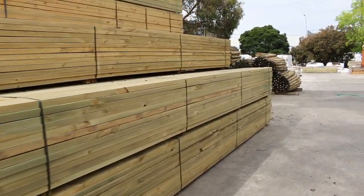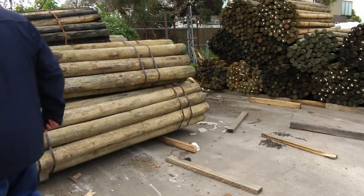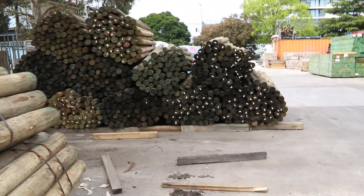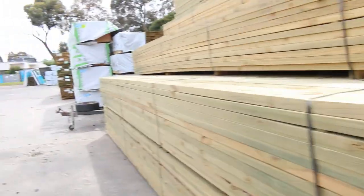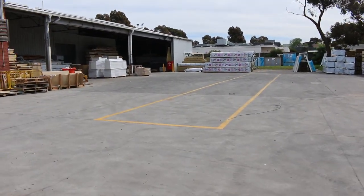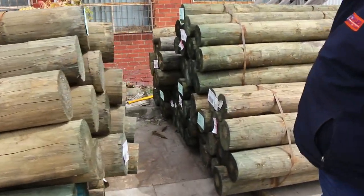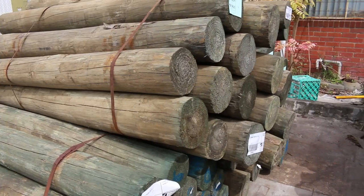We've got some more poles to look at — some nice big ones here guys, three metre lengths. These ones are the 150 to 175mm 3.0s and I think there's five packs in that size. There's also another heap of the 75 to 100mm 2.1s, similar to the ones we had last week. And here's the last of the poles — nine packs in this stack, the 175 to 200mm 1.8s. Nice big thick poles there, nine packs in that size.